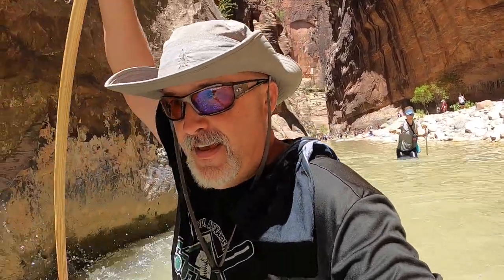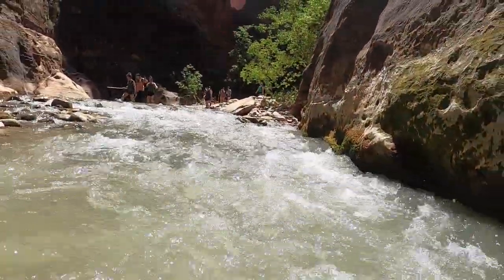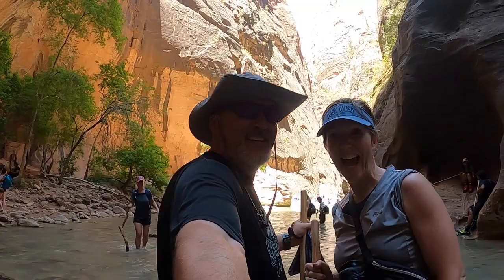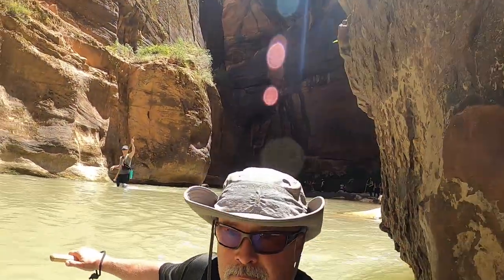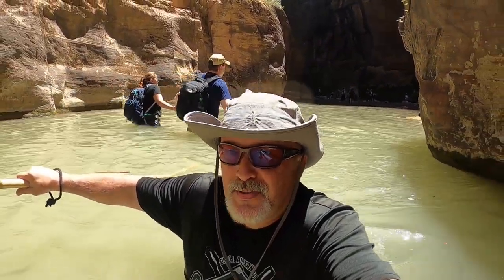Oh yeah, this is deep right here — up to my chest. And it's really fast here. I'm going to see how deep this is, folks. I think it's going to get deep. It's up to my shoulders.